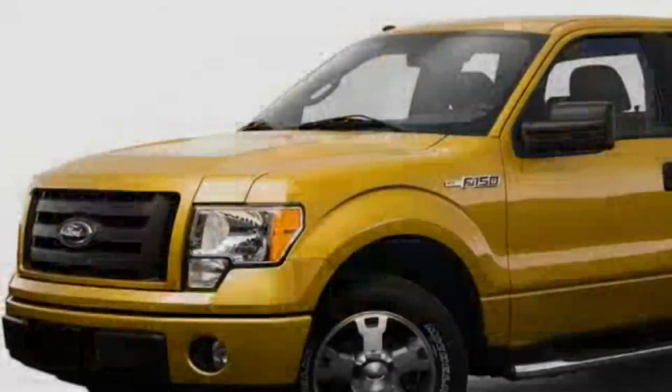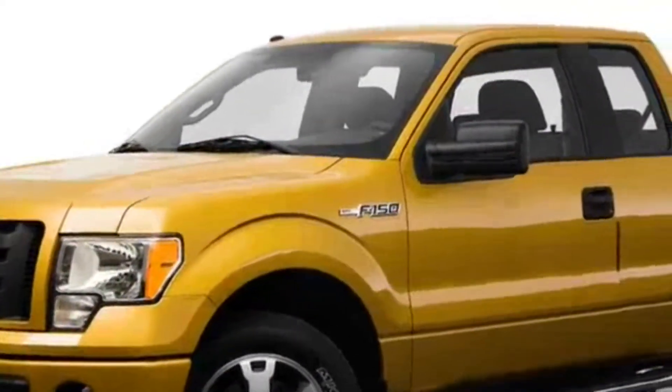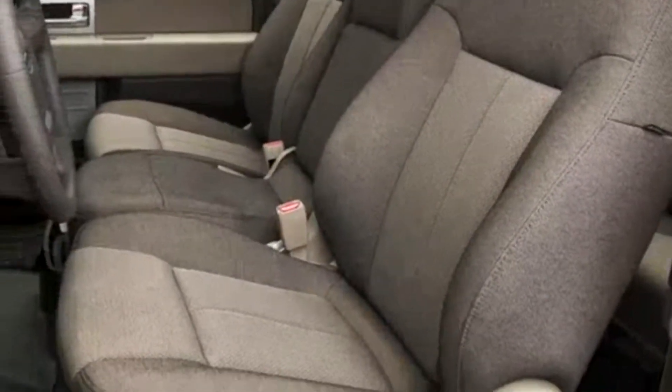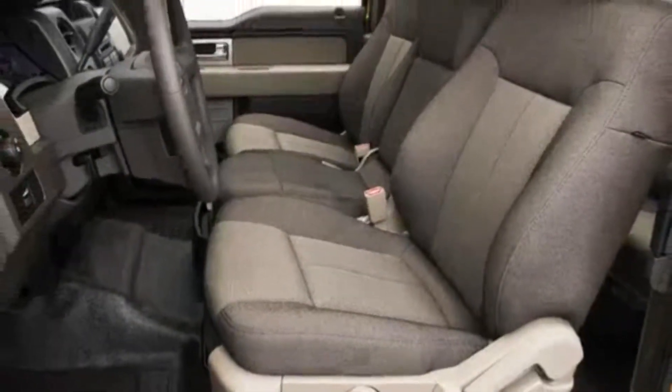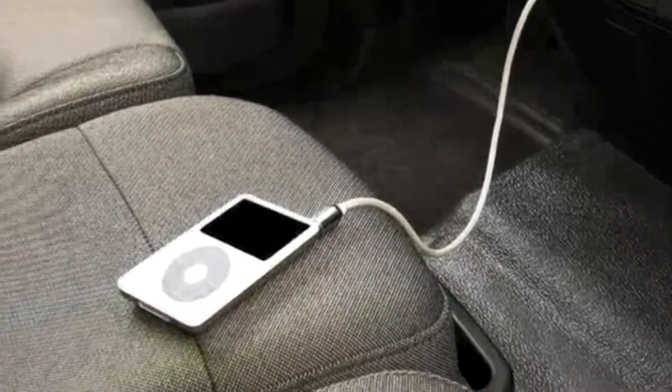Whether configured as a regular, extended, or SuperCrew model, the F-150 prioritizes both passenger and cargo capacity, with over 57 cubic feet of storage space available in SuperCrew form. Switch gear throughout has been enlarged, and the flow-through center console will now stow two small laptop computers.